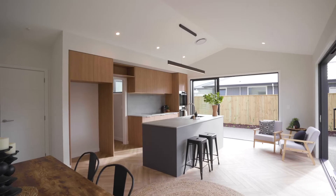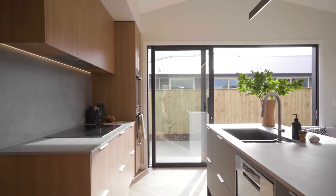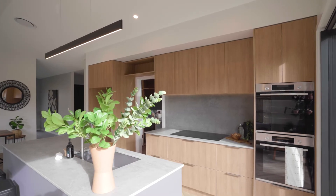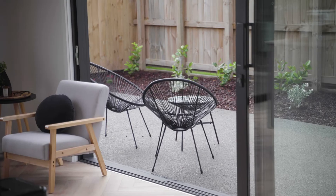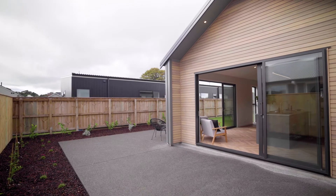On entry, gorgeous herringbone floors lead you to the open plan kitchen, dining and living area. The stunning kitchen with separate scullery is truly the hub of this special home, featuring serious quality and top appliances. Indoor outdoor flow to the private concrete patio is effortless through full-length sliding doors, perfect for alfresco dining.